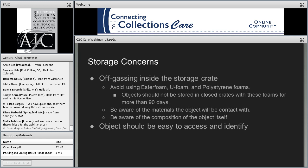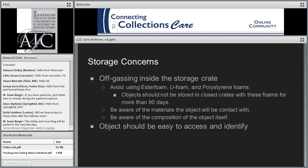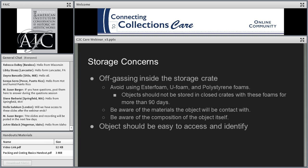One of the biggest concerns in a storage situation is off-gassing. Ester foam, ufoam, and polystyrene foams all off-gas. As these foams age, they decay or break down and can off-gas into the closed interior of the crate, possibly affecting your object. That's why in a storage situation you don't want to put anything into a crate fully lined with ester foam, ufoam, or polystyrene foam for more than 90 days — that's our general recommendation. If you're storing something longer, you're going to want to use ethafoam, the white foam.